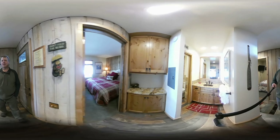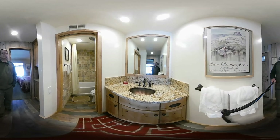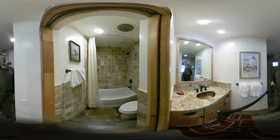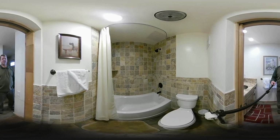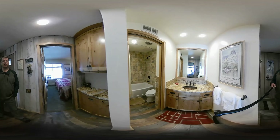Nice linen closet right here. Coming to the bathroom — continuing the granite, and they've done a travertine-style square tile there. Nicely done. And then the one bedroom.